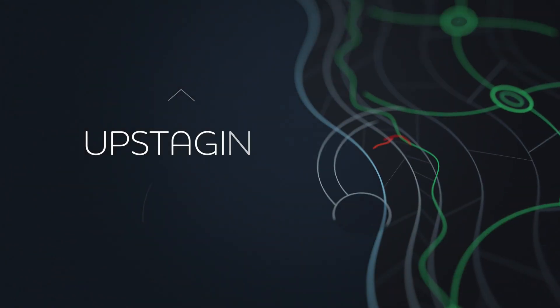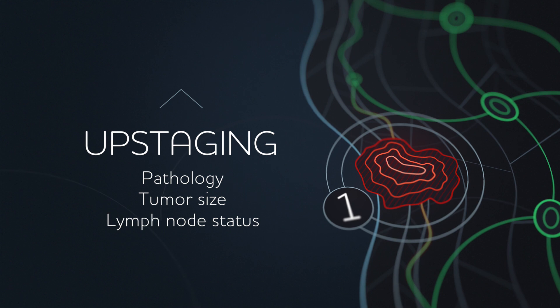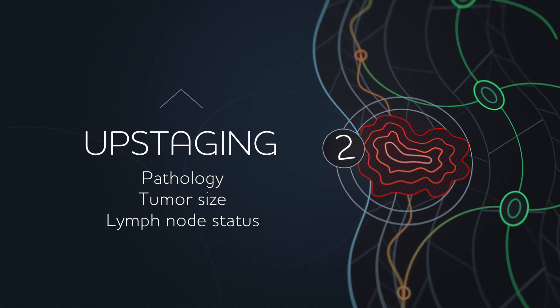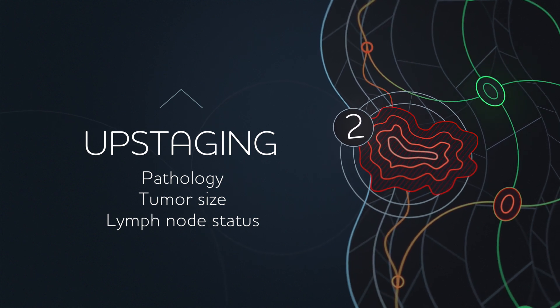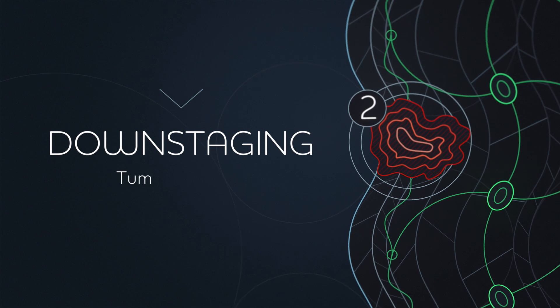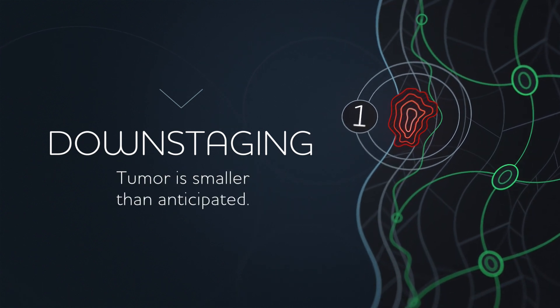Upstaging would be where initially we thought the patient was a stage one and then they become stage two, based on either their final pathology, size of the tumor, or their lymph node status. On the other hand, downstaging would be where we thought the tumor was much larger, and when we go for surgery, it's much smaller.